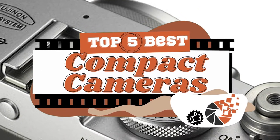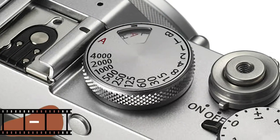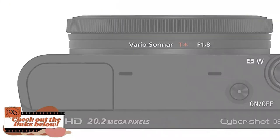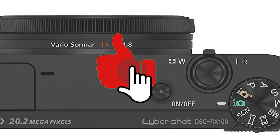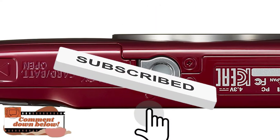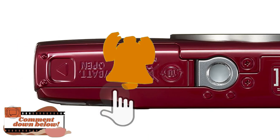There you have it, our top 5 best compact cameras on the market. Check out the links in the description below for detailed information and latest pricing. If you thought this video was helpful, please smash that like button and consider subscribing. If you didn't, let us know why in the comments below. Thanks for watching, and I'll see you in the next video!